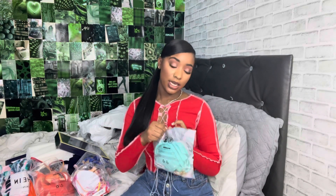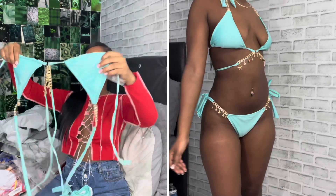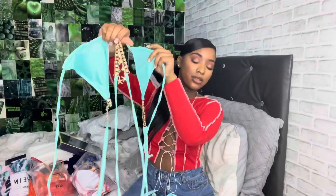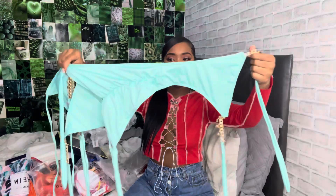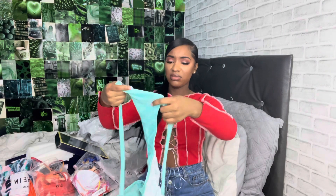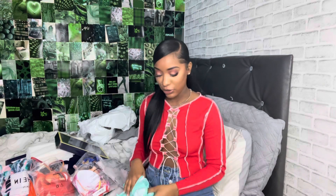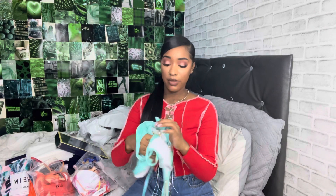The last bikini I got was this beautiful turquoise blue one with beads on it — the gold details, y'all! And then the matching bottoms that tie up. It's giving me real vacation vibes — out on the beach, drinking my little whatever, because I'm going to be grown and legal by then. I love it, love love love it.